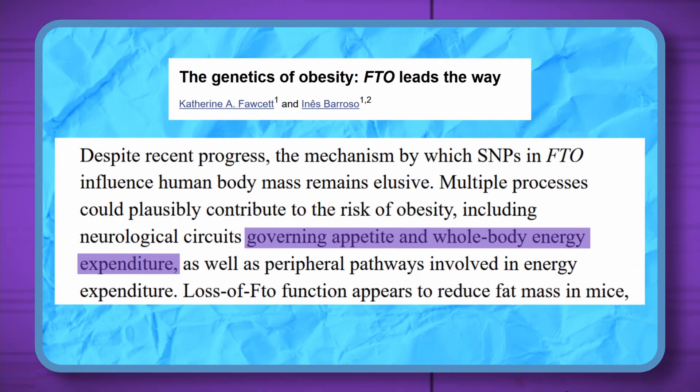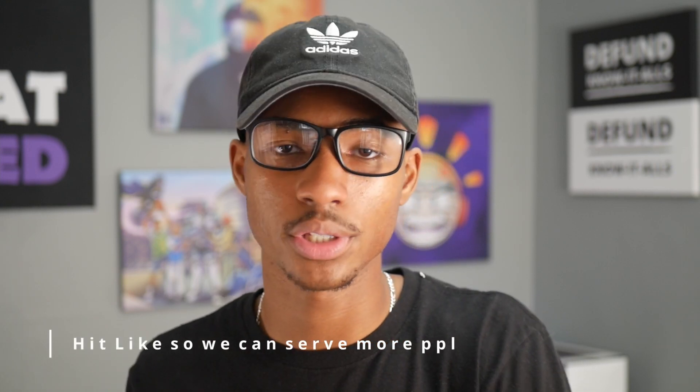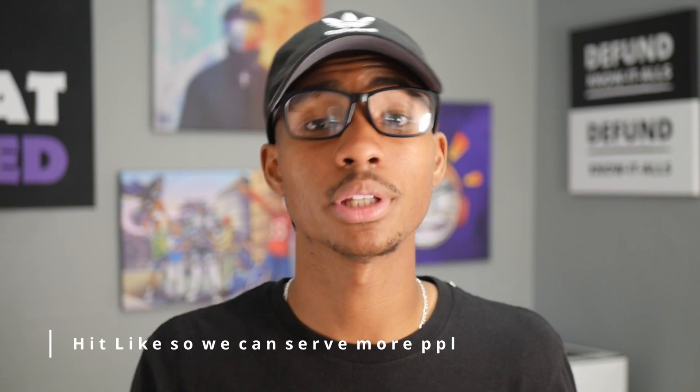If you haven't seen episode six and you're watching this one, what are you doing? There is a consensus that FTO is related to energy regulation and appetite, whether that's energy expenditure or energy intake. The FTO gene has no influence on any important hormonal influences on obesity, like leptin or insulin sensitivity — insulin being the literal hormone that stores fat, and leptin being the hormone produced by fat that tells the body when it's satiated. And when we talk about fat, it's a hormonal disorder. So how important is the FTO gene really?